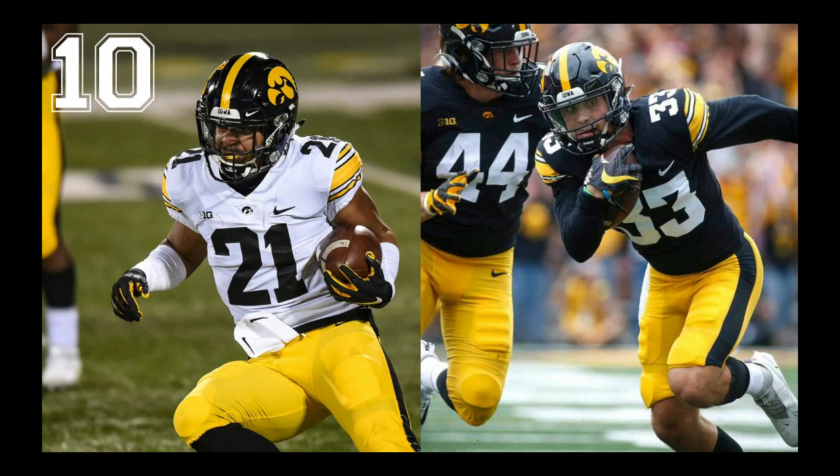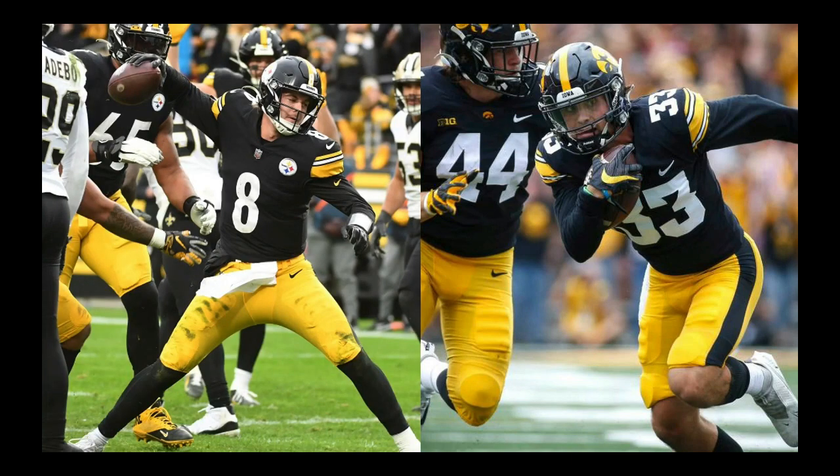At number 10, we have Iowa. We're already to the point where the rest of the looks from here on out are really solid and we have to get very nitpicky. We love this look, but it's basically just the Pittsburgh Steelers. We hit Duke for basically ripping off the Colts, and while we love the Steelers, Hawkeyes — get your own look.